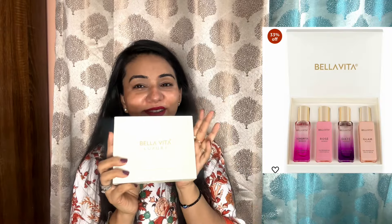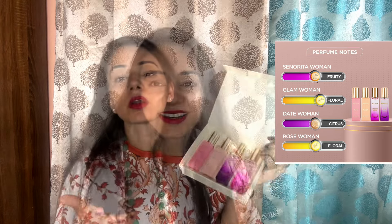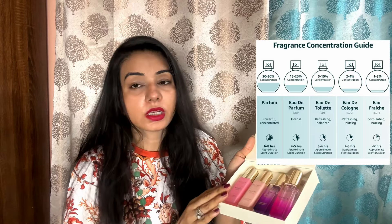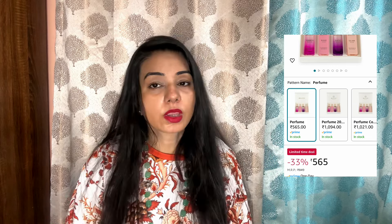Let's move to the star product of today's video, which is Bella Vita's cute perfume set. These are luxury Bella Vita perfumes. The packing is beautiful and makes for a great gift. You will get 4 varieties: Rose, Glam, Date, and Senorita. Not only will you look beautiful, but you will also smell beautiful. Bella Vita has a great economical range and great perfumes. The fragrance is so good and long-lasting. Whatever variety you use, it will become your favorite. The MRP is good, and you will also get a discount on Amazon. This is a highly recommended product.